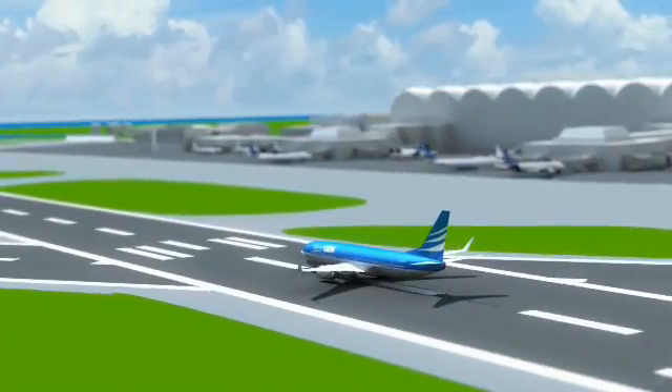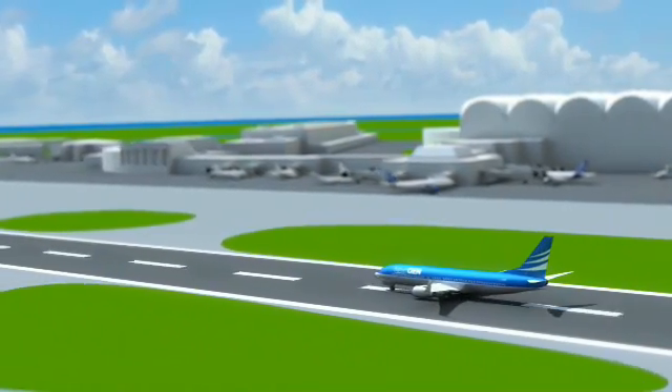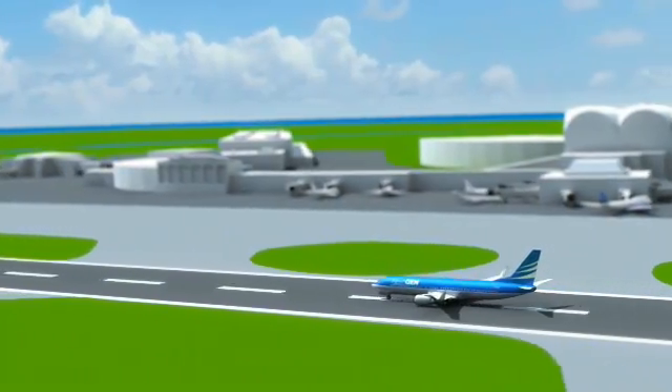We want to thank you for flying with us today on NextGen Flight 101. We know you have many choices when you fly, and we're glad you've chosen to fly with us in our modernized airspace system.